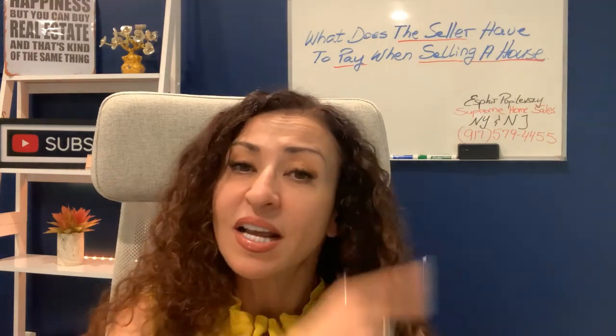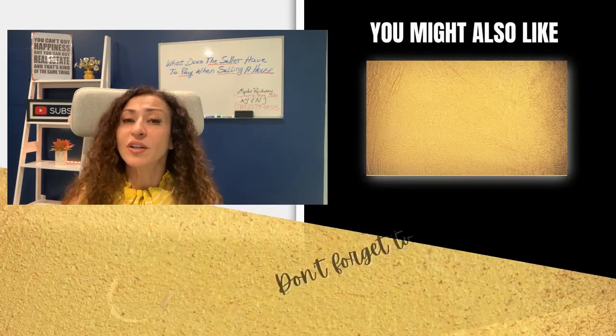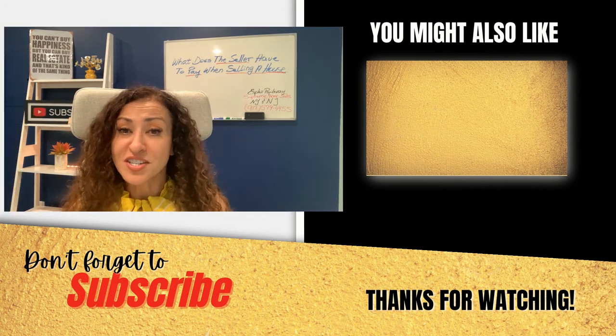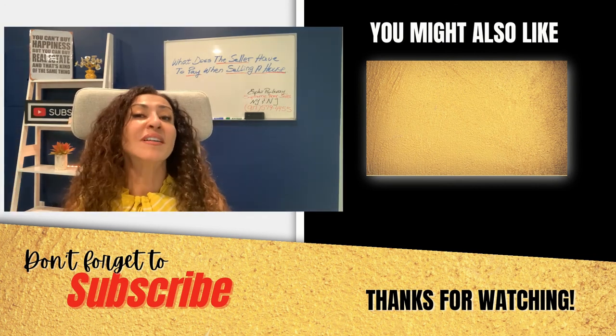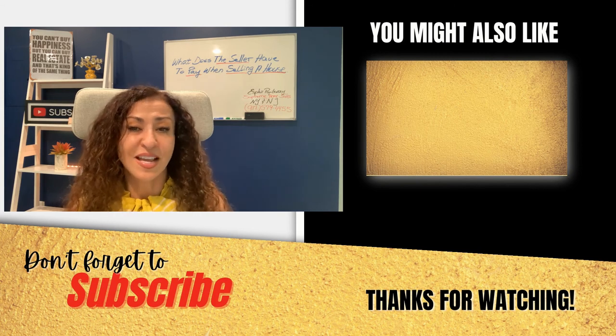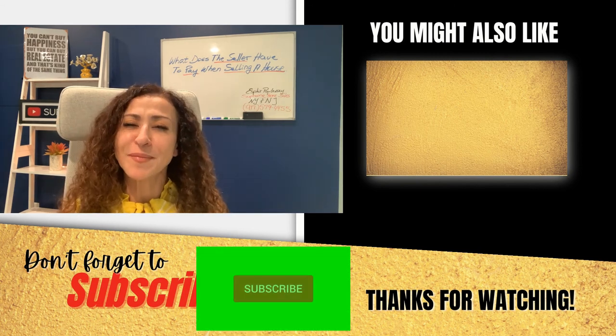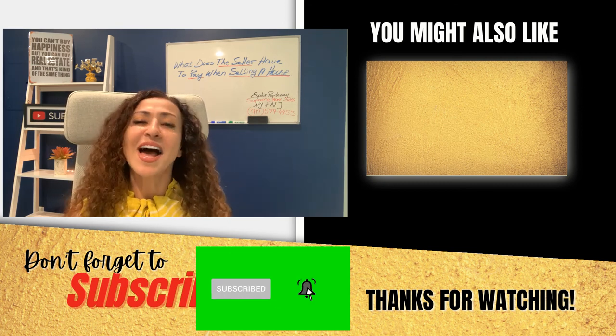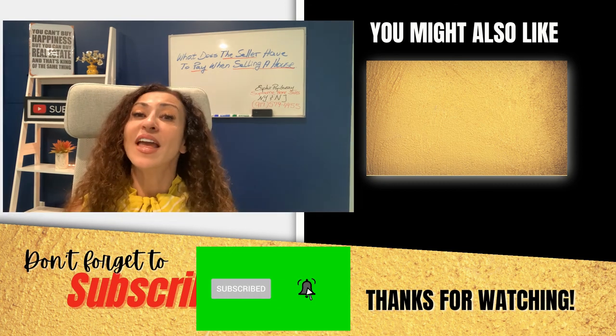You might already be in your closing time, or you might be like me and doing your homework in advance. I did a video about the house closing process for sellers — you can watch it next. It covers what happens during the closing and the documents you'll be signing. After watching it, you'll feel comfortable at the closing table. Consider subscribing to my channel, like this video, and I'll see you Monday!